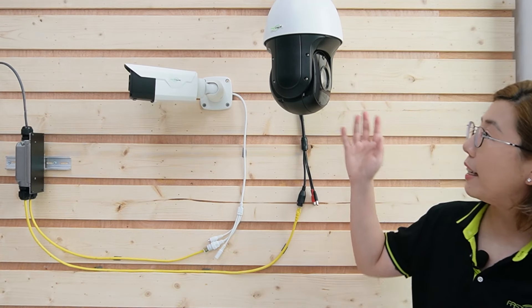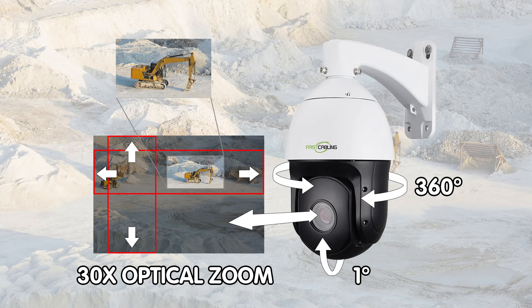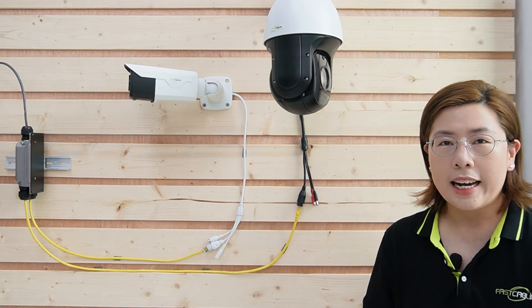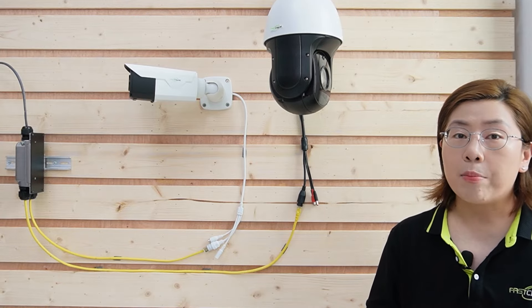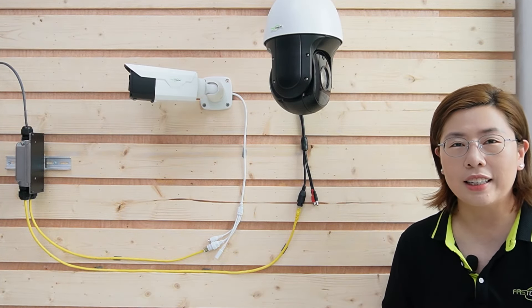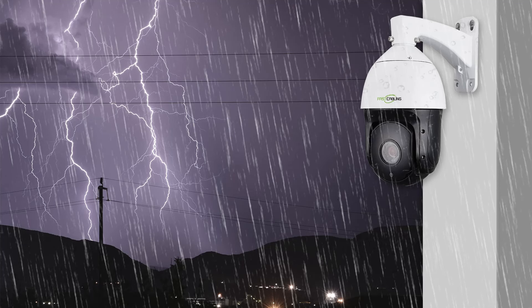Our PTZ camera has a 30x optical zoom capability, 360-degree pan and 1-degree above the horizon tilt angle, offering overall surveillance coverage. It also has a waterproof IP66 rating and vandal-proof compact housing, and is able to apply a 200m adaptive IR illuminator — so there's no need to worry about low light at night or bad weather in outdoor environments.